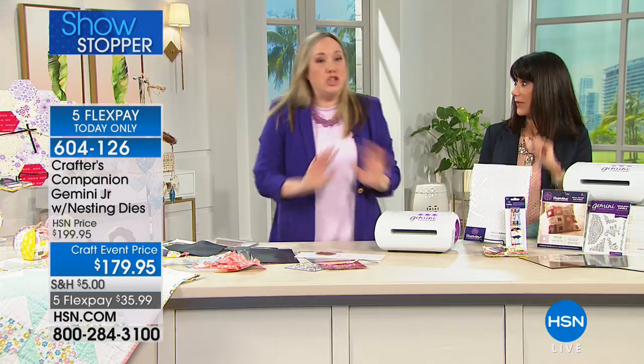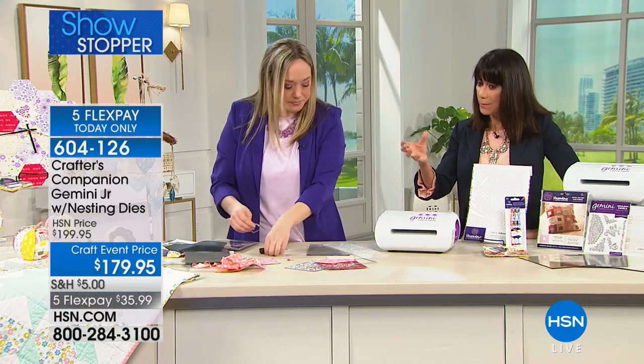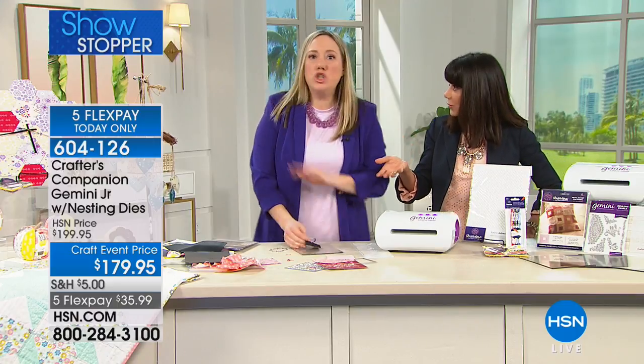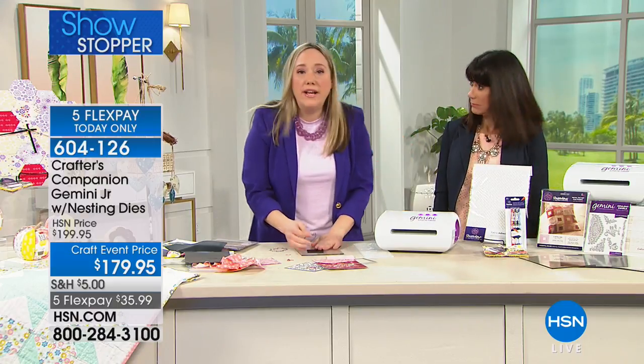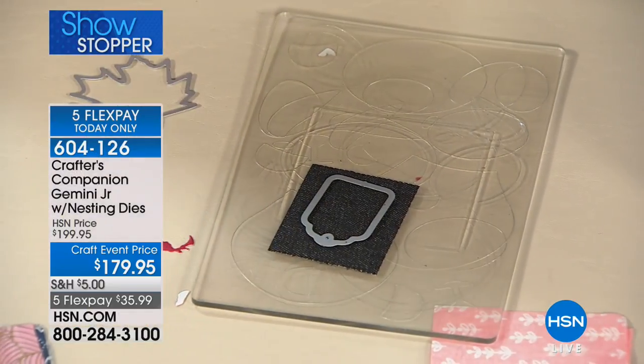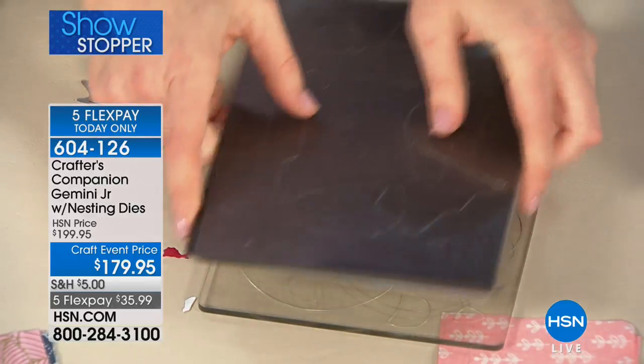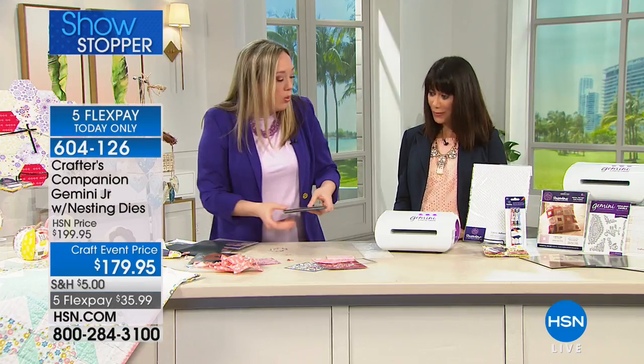We're also giving you that fat eighth bundle to get you started. We do have more fabric available on our website at fabricon.com. And yes, you can use this with other embossing folders you may already have. If you're a scrapbooker with tons of dies, you can use those in this machine, or use our dies in any other die cutting machine — they all work great.